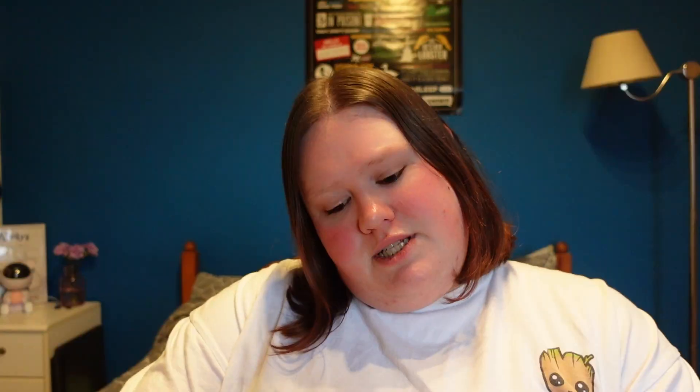Hydrating primer. I'm very new to using primers. The only one I've got is the ELF face primer — I've been using that and I love it. Ooh, jelly grip — it's called jelly grip. What is this? It's another palette. How many palettes did I order?